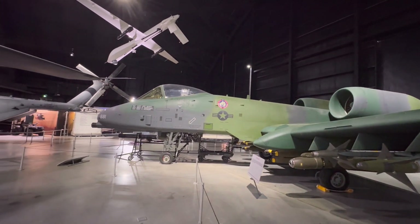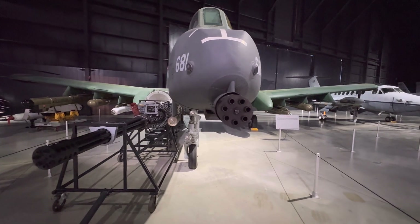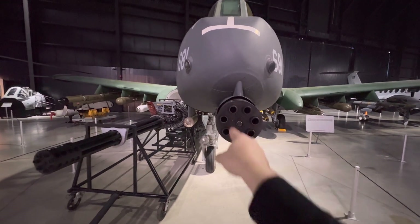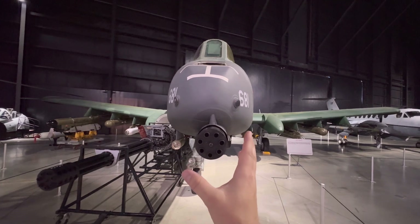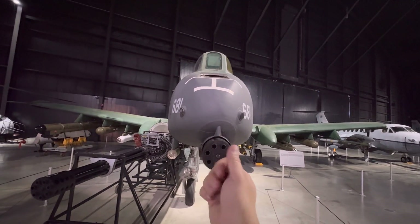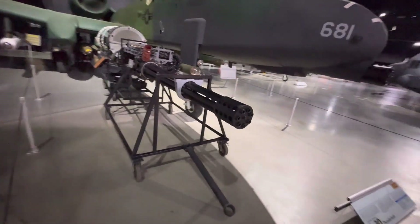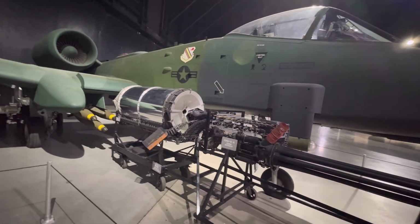And here's the Warthog. The A-10 had this massive gun on the front, and it only ever fired out of one hole — I believe this hole right here. As the gun rotated, every time a barrel came to that position it would fire, because that is right down the center of the aircraft. If it fired from off-center, the plane would pull to the side. By firing out of that one center hole, everything stayed nice and centered, allowing the A-10 to fly straight. This is the gun outside the plane — that's what's mounted inside the aircraft, along with this big drum holding all the ammunition.